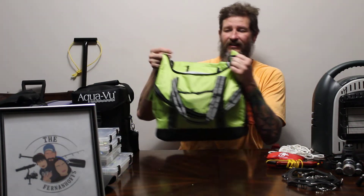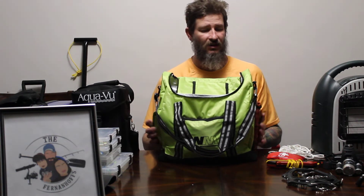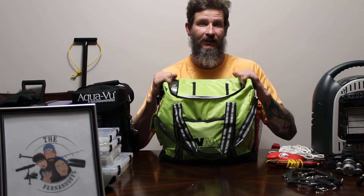I like to bring a bag that carries all my extra stuff. I try to be as basic as I can: extra propane, extra batteries for my auger, any extra batteries for my headlamp, or any extra rope, or whatever you want to put in here.